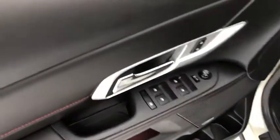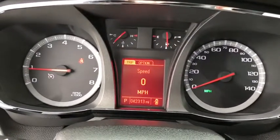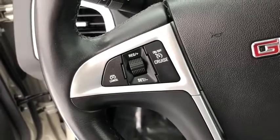This vehicle has less than 45,000 miles. Here are some of this vehicle's great options: stability control, OnStar, floor mats, cruise control, front wheel drive, fog lamps, airbags, remote keyless entry, daytime running lamps, rear view camera, console, and tire pressure monitoring system.